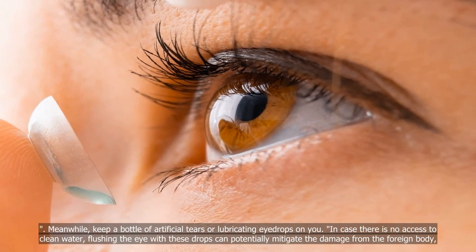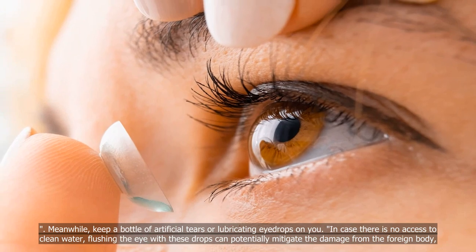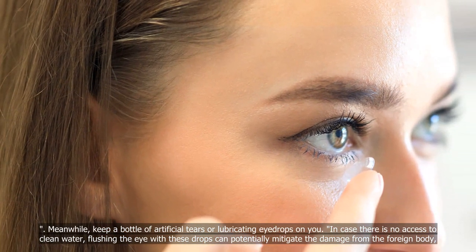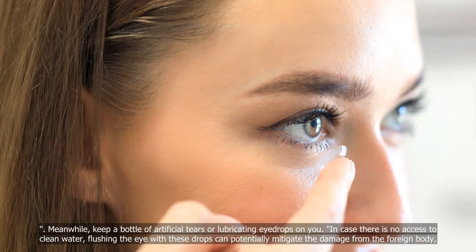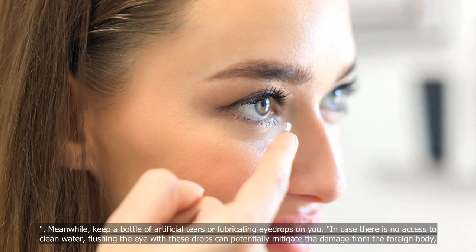Meanwhile, keep a bottle of artificial tears or lubricating eye drops on you. In case there is no access to clean water, flushing the eye with these drops can potentially mitigate the damage from the foreign body, said Dr. Teo.